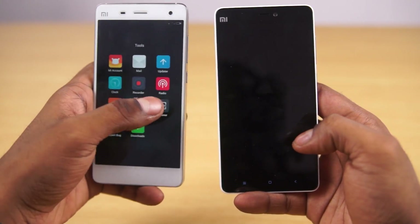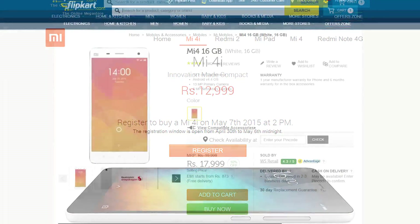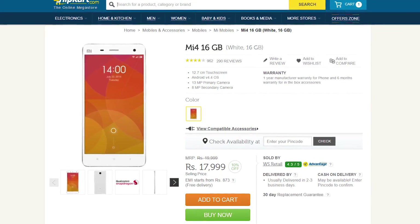But what is a differentiating factor is price. The Mi 4i is priced much lower than the Mi 4 despite the Mi 4's recent price cuts.